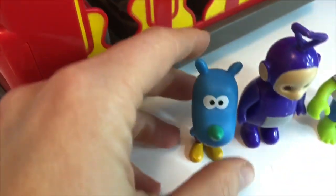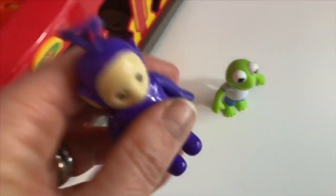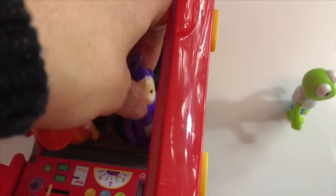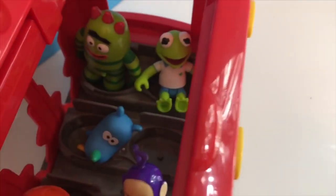Broby will ride in the very back. Tag will sit in the middle. Tinky Winky rides in the front with Daniel Tiger, and Kermit the Frog rides in the back with Broby. There is one seat left empty.